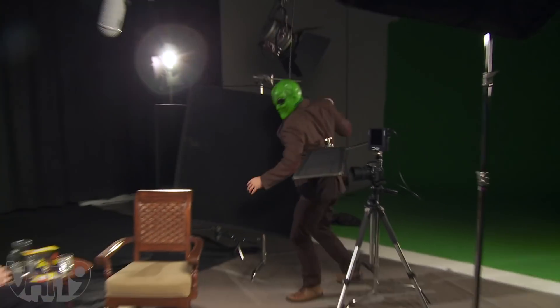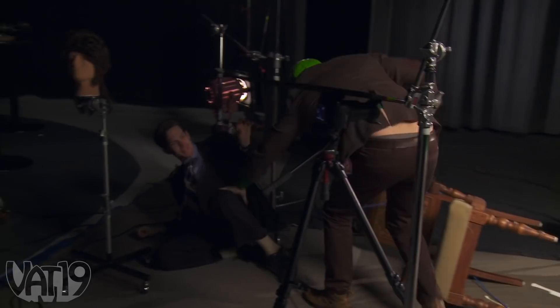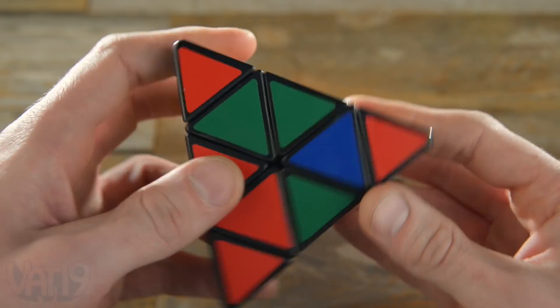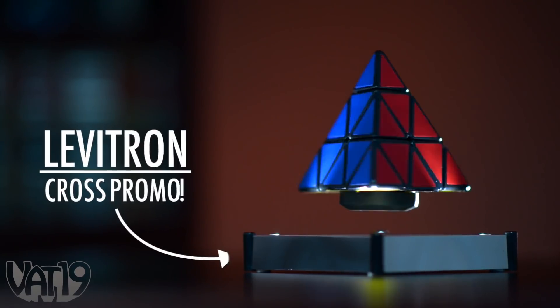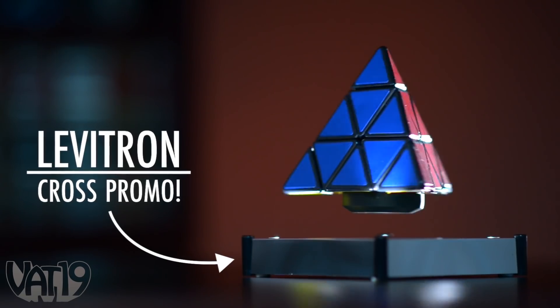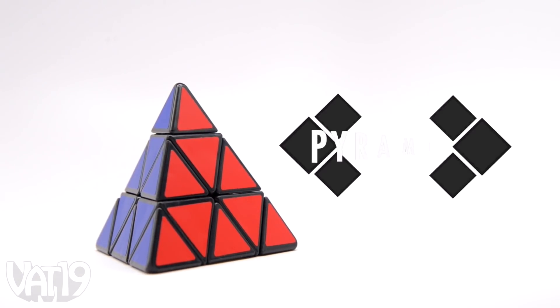Well, it looks like he's getting beamed back to the mothership. The puzzle's pieces smoothly turn and lock into place with a satisfying snap. A solved Pyraminx is a monument to mental dexterity to be displayed with pride. Think outside the cube with the Pyraminx.